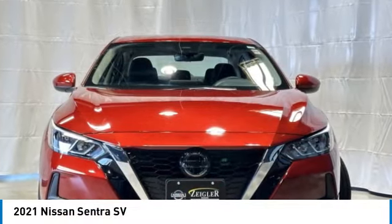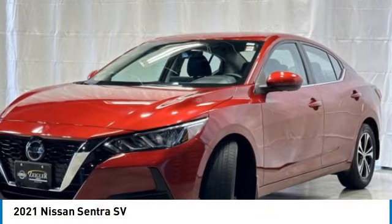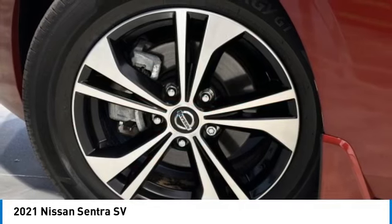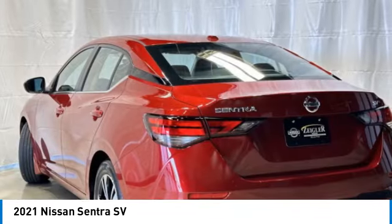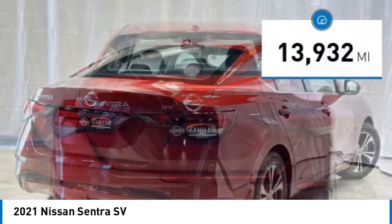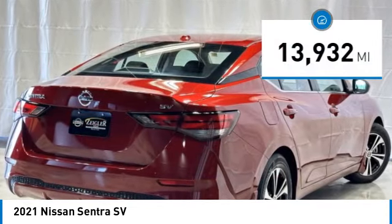We are pleased to show you the 2021 Sentra. With its spacious and versatile interior and stellar fuel efficiency, the Nissan Sentra is the obvious choice for anyone who wants to enjoy a stylish and comfortable ride. This vehicle has less than 15,000 miles.